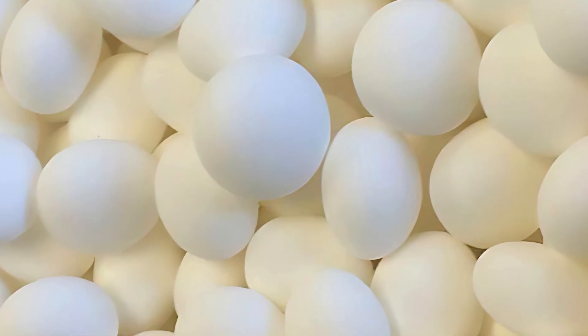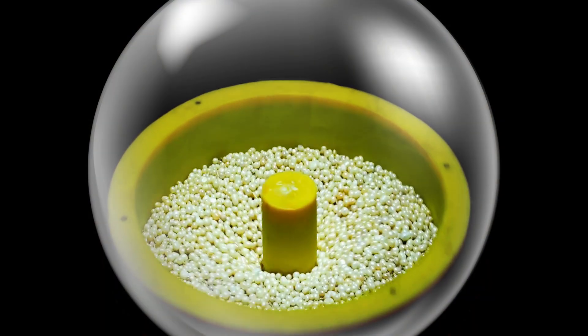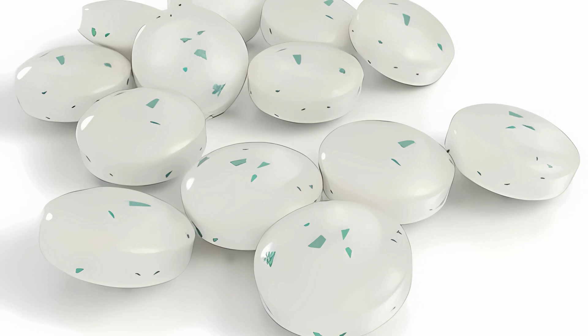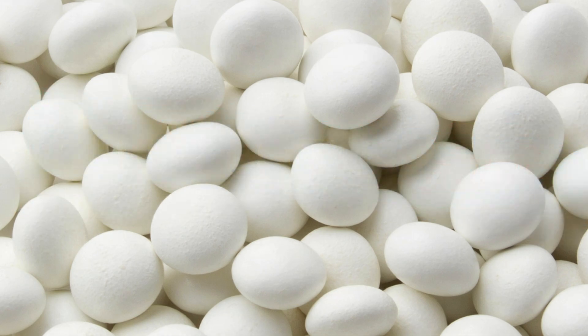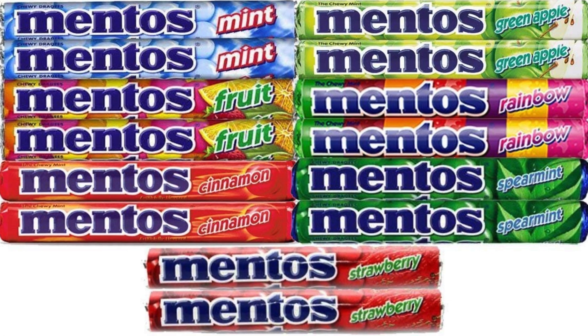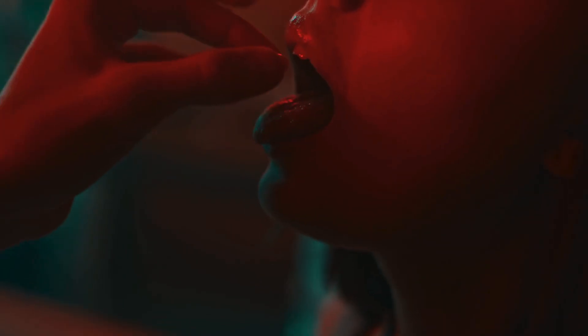The coated candies now undergo a final step to achieve their glossy sheen. Using a process known as polishing, the Mentos are treated with a mixture of carnauba wax and beeswax. This not only gives the candies their signature shine, but also serves a functional purpose — it prevents them from sticking together inside the roll. Depending on the variety, additional flavoring agents may be infused into the coating, ensuring a burst of taste the moment the candy hits your tongue.